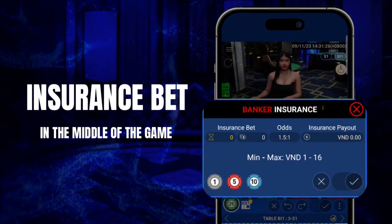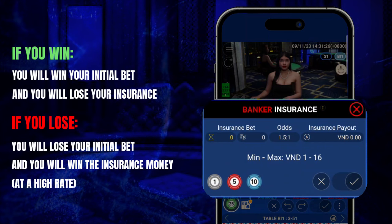In the middle of the game, the insurance bet will appear. Insurance bets will have a much higher payout rate than regular bets.